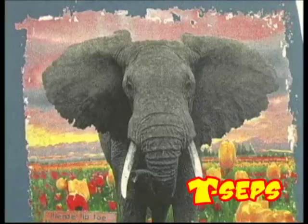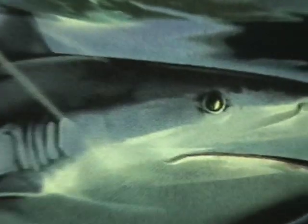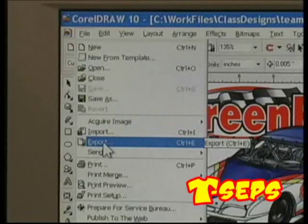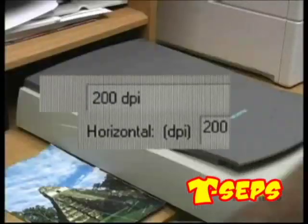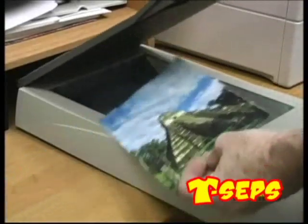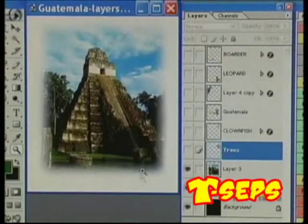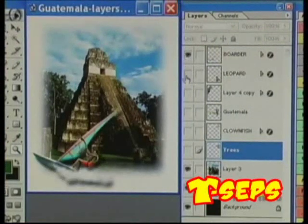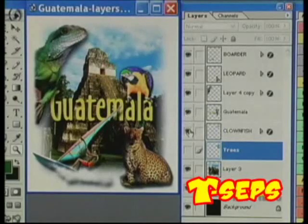T-CEPS is an Adobe Photoshop plugin that works in Photoshop 6.0 or higher. It works on both Windows PC and Mac platforms. It doesn't work in CorelDRAW or Illustrator, although you can build images in those programs and export them to Photoshop for easy separations with T-CEPS. T-CEPS works with customer-supplied images, web graphics, photographs, stock art, and you can build complete designs in layers in Photoshop and then separate them with T-CEPS.